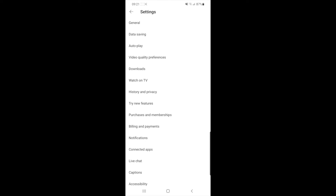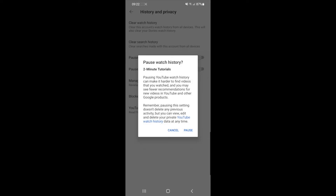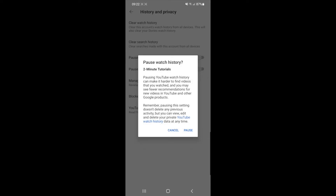Once you click on History and Privacy, as you can see there is an option for Pause Watch History. If you click on this toggle here and enable it, you will get a little pop-up.